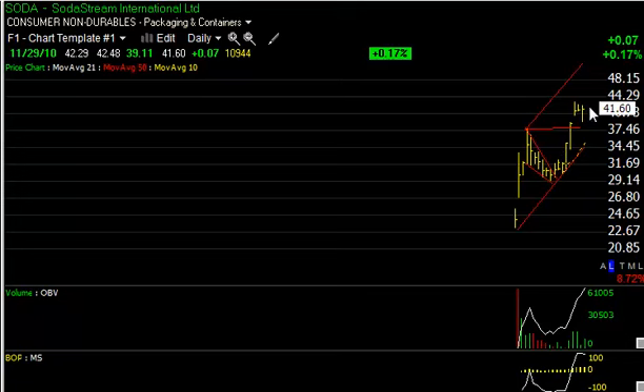SodaStream, SODA, exploded last week, pulled back the last day or two, but with earnings coming out tonight we expect the stock to gap tomorrow and run. Target at the 48 to 50 zone, maybe as high as 53. We'll see what kind of follow-through we get tomorrow.